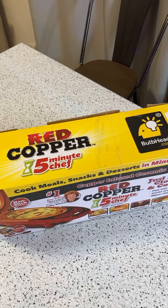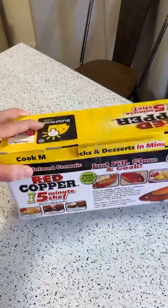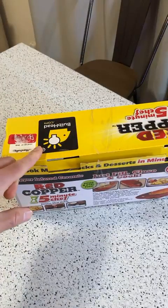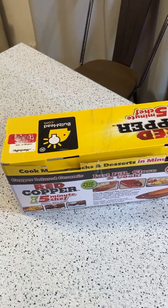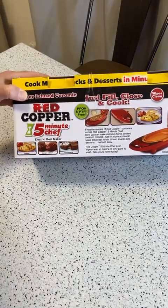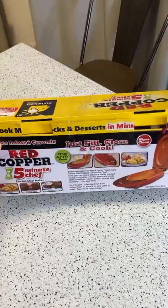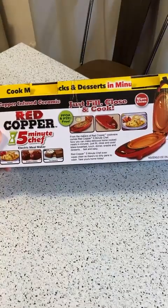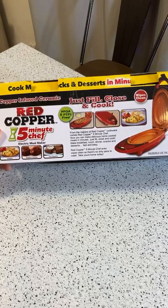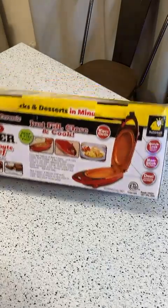It's $59.99 retail price. One thing I've noted in previous videos is that I don't like these products when they use a non-stick coating that eventually comes off — like the Dash electric griddle. But this one is actually ceramic, which could solve that issue. It's from the makers of Red Copper Cookware — copper-infused ceramic with a dual non-stick surface, quick lock, and it wipes clean.